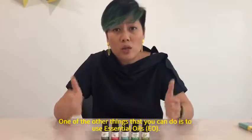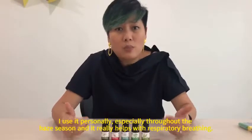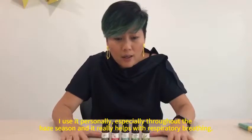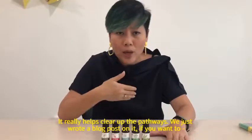One of the other things that you can do is to use essential oils. I use it personally, especially throughout the haze season, and it really helps with respiratory breathing and it really helps to clear up the pathways.